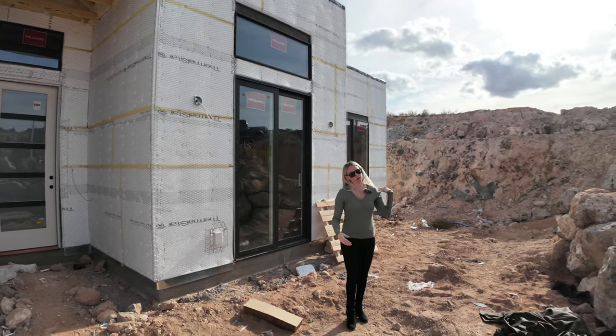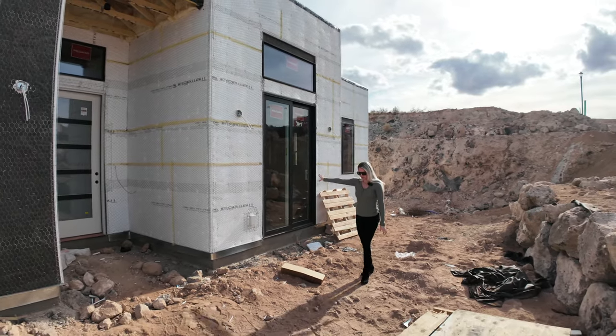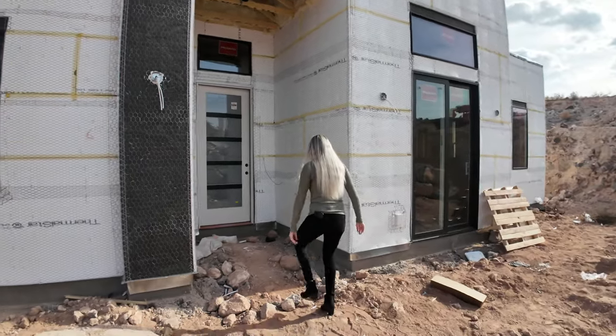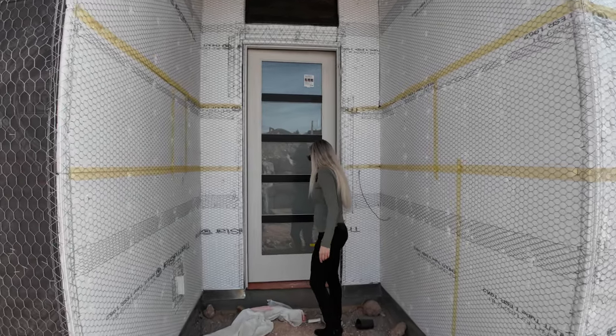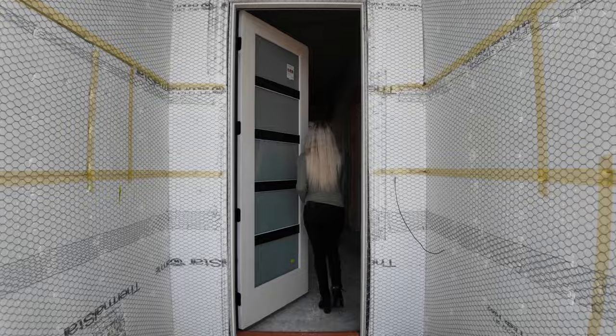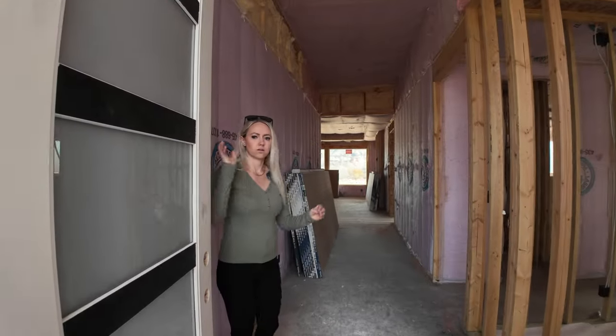A little courtyard that goes into this bedroom through these glass sliding doors. Here's the entryway — beautiful door, frosted glass. Come on in.